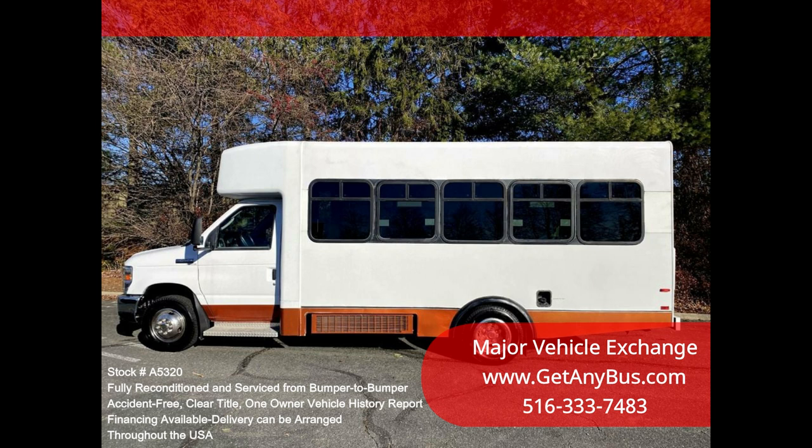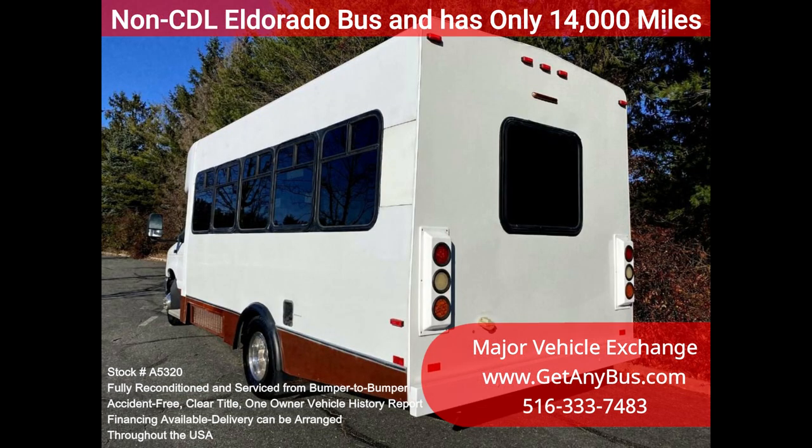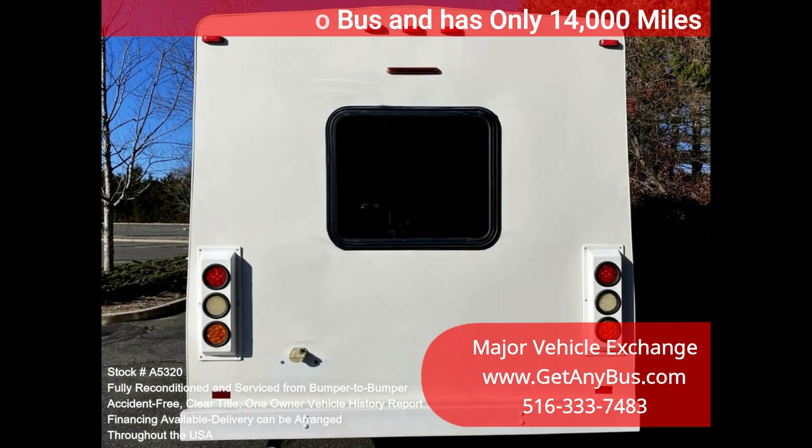It delivers a smooth and quiet ride, thanks to dual AC and heaters and excellent quality cloth seats with armrests, seat belts, and hand grips, including two additional single flip seats with two wheelchair positions. Clean title, one owner vehicle history report.